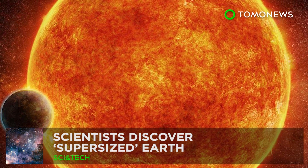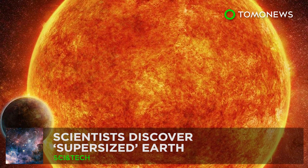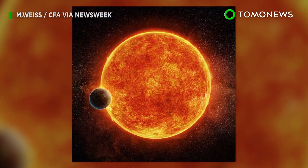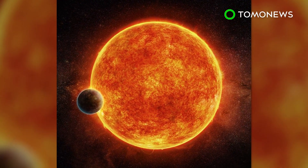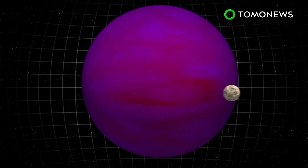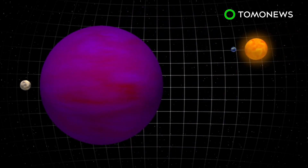This jumbo-sized planet Earth may support alien life. American scientists have discovered a super-sized Earth-like planet in a nearby star system that could support alien life. Exoplanet LHS1140b orbits a red dwarf star every 25 days, at a proximity 10 times closer than Earth to the Sun.